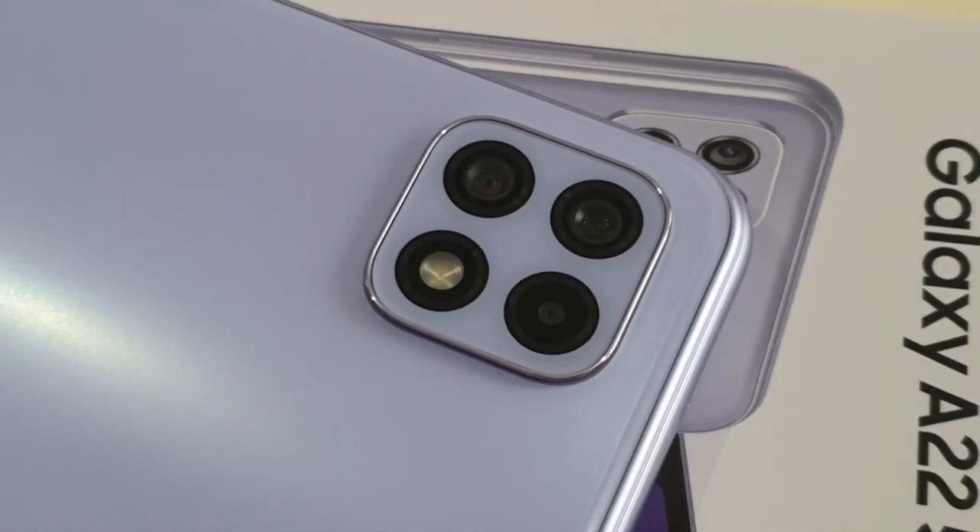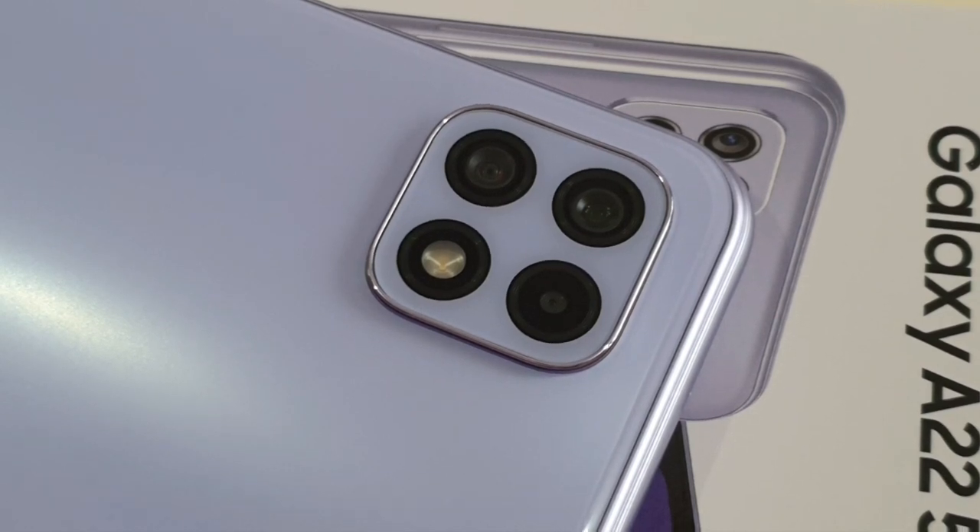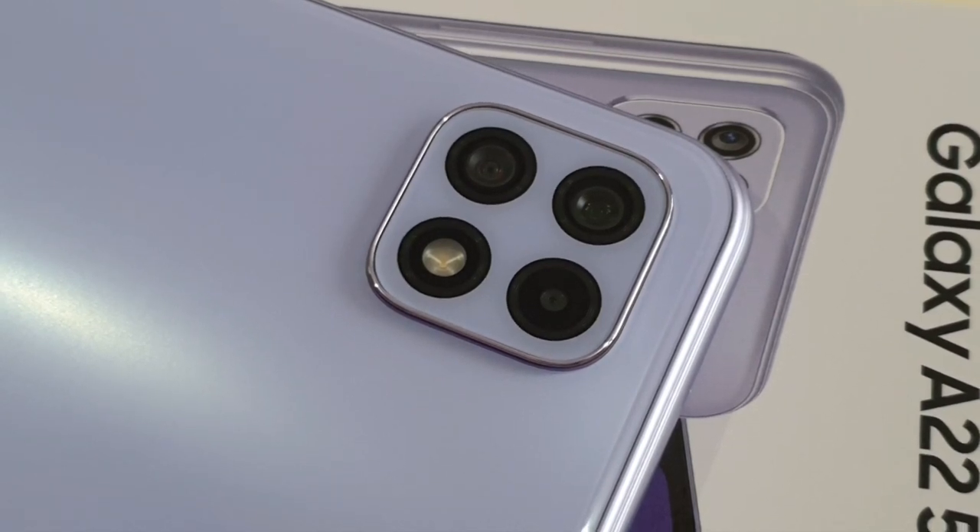As for the triple cameras at the back, the A22 5G has a 48MP main shooter, 5MP ultrawide, and a 2MP depth sensor. There's no macro lens, but I'm glad Samsung included an ultrawide camera instead, which I think is more practical. Under normal lighting conditions the photos are decent, and night mode gets the job done for the main shooter only — there's no night mode for the ultrawide lens. The video stabilization when recording is also decent.